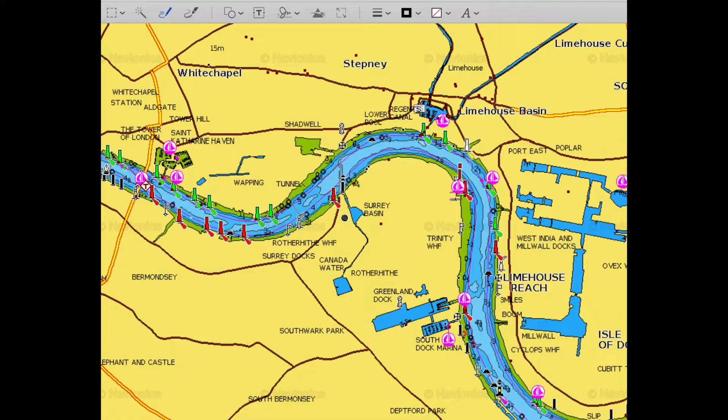Let's have a look at this on the chart. So they come down the Thames, underneath Tower Bridge, hang a right — and it's a dead end.